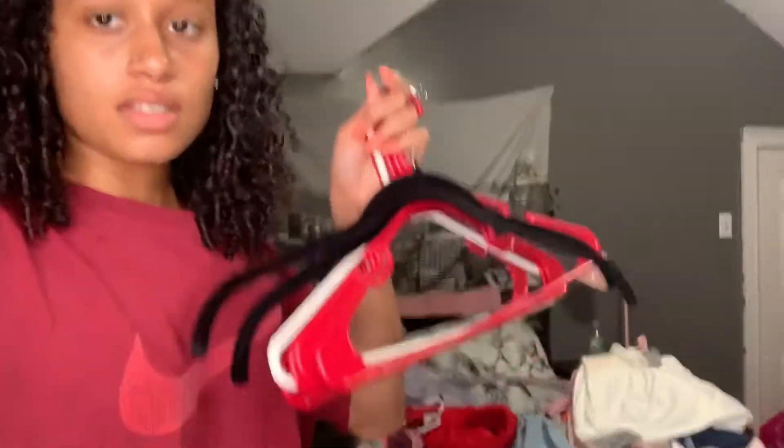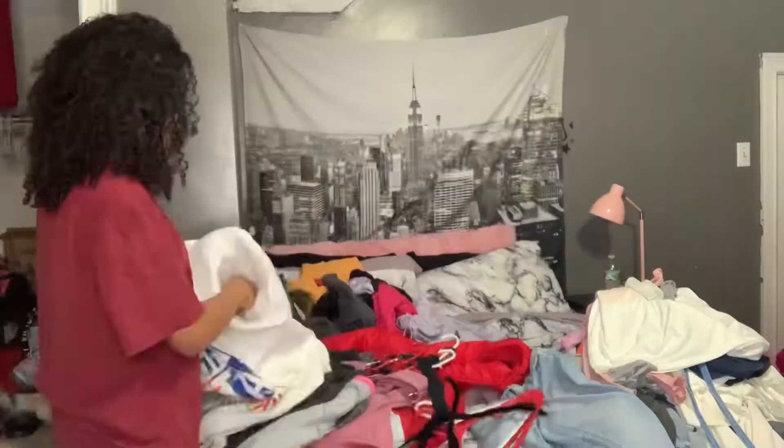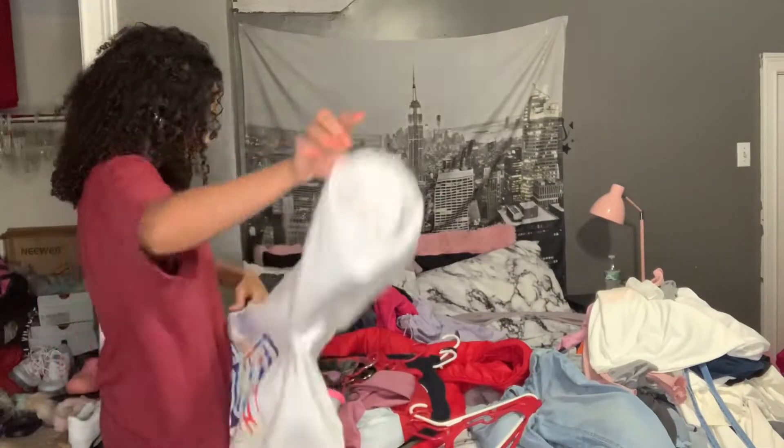I'm gonna take everything out and start with jackets first. I'm gonna put the ones that don't have hangers on hangers.